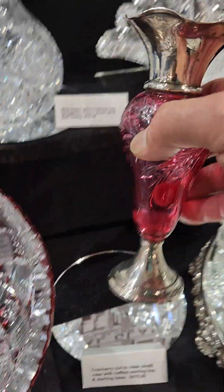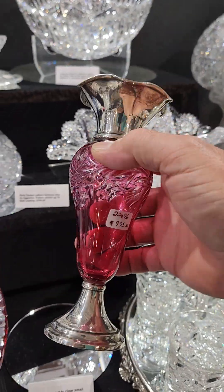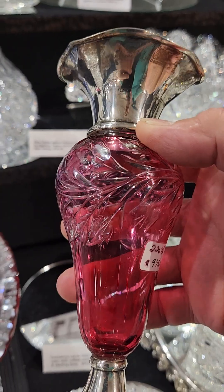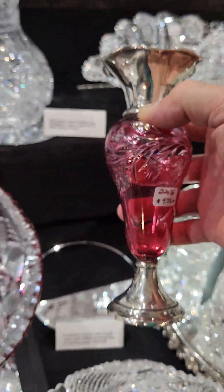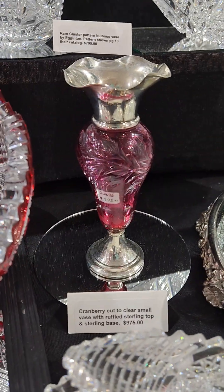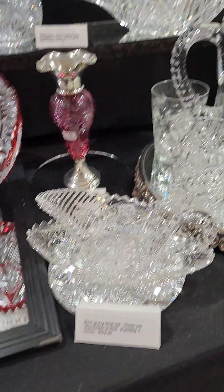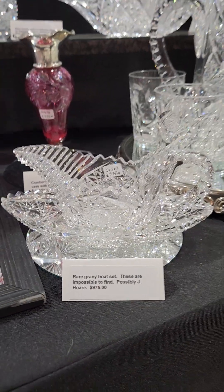A cute little bud vase with a sterling rim and sterling foot — the sterling is English. Cranberry cut to clear, flowers and leaves. It's $975, but I'll do a show special at $695. These are really hard to find.